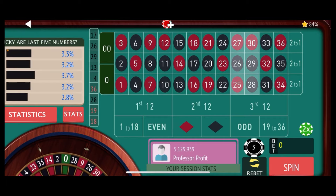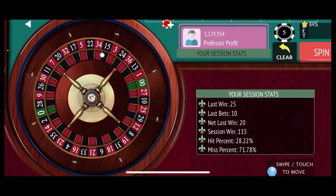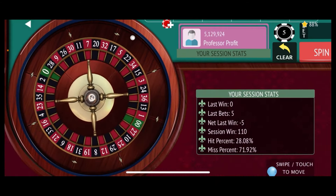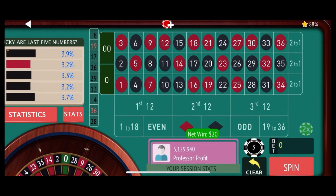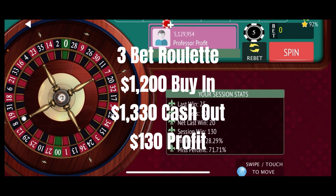We bet the 25 through 30 double-street as we start over — just $5 away from our session goal. Number 19 red — a miss. We pick up the 4 through 9 double-street. Number 8 black — a hit! That's a $20 win, and just like that we've reached our session goal of $120 with a $130 win, actually exceeding it by $10.